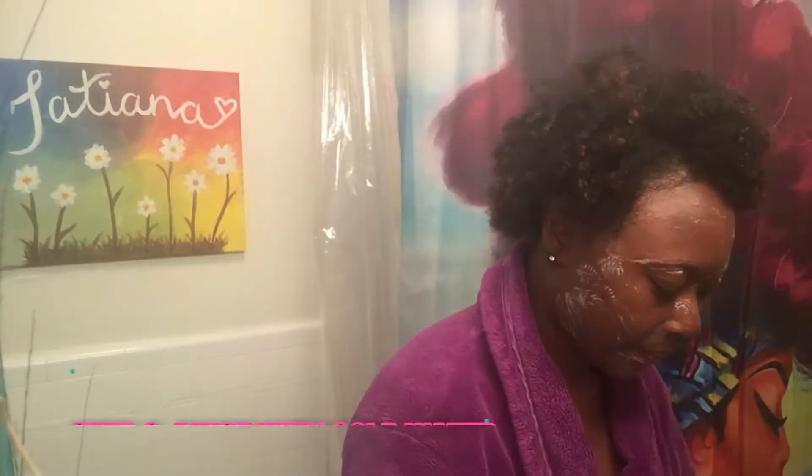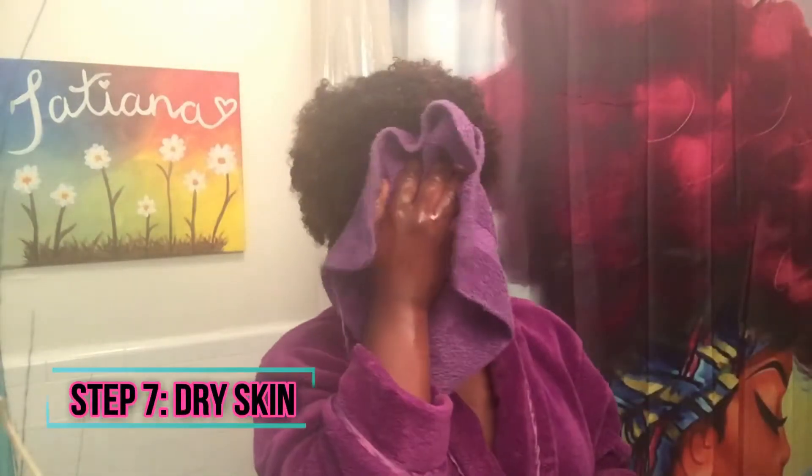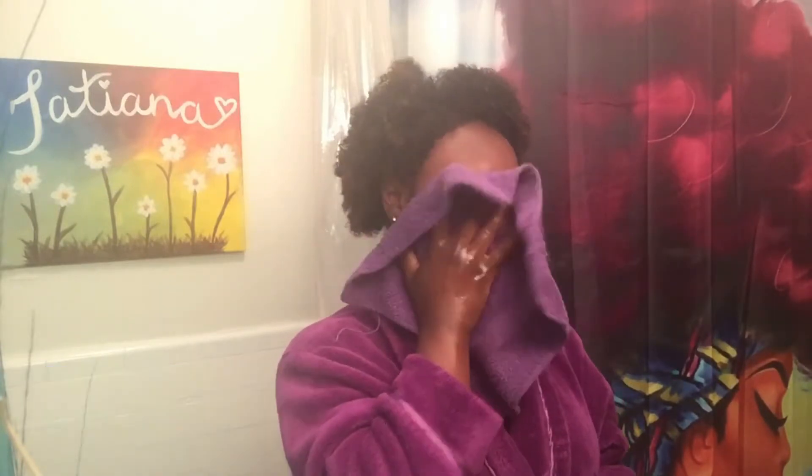After I'm done scrubbing, I'm going to go ahead and rinse with cold water to close my pores. Then I'll go along with my washcloth and begin dabbing my face dry.